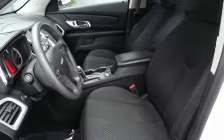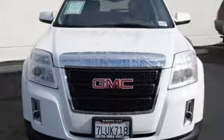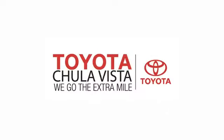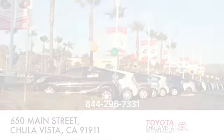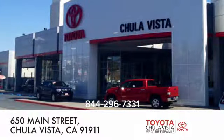They say a journey begins with one step. In this case, it begins with a test drive. Start your next adventure today. Call, click, or stop in to Toyota Chula Vista. We are conveniently located off the 805 and Main Street exit at 650 Main Street in Chula Vista, California.